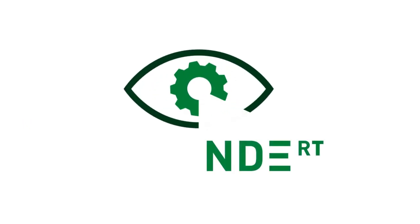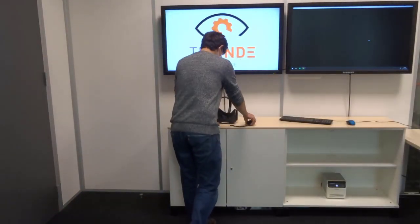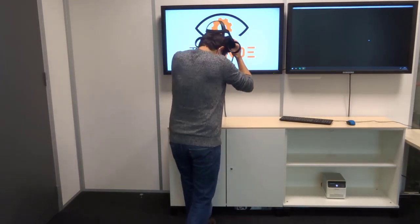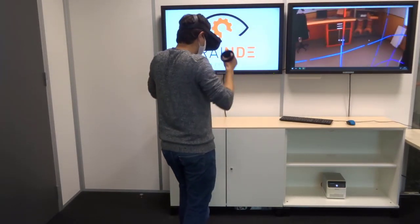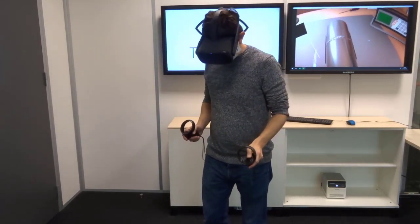Extend introduces TrainD-RT, a new product from the TrainD brand. TrainD-RT is an innovative simulator allowing you to train future controllers in radiographic inspections in a new light through virtual reality. This video offers an overview of the features and capabilities of TrainD-RT.